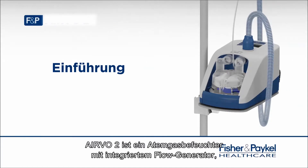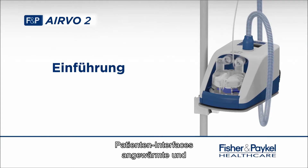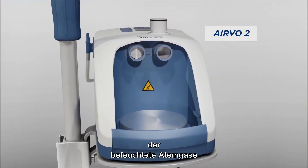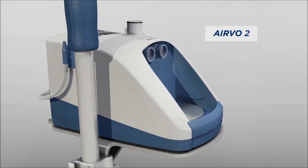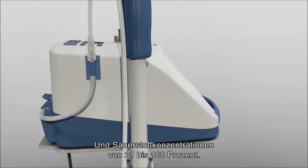The Evo2 is a humidifier with integrated flow generator that can deliver high-flow, warmed and humidified respiratory gases to spontaneously breathing patients through a variety of patient interfaces. The Evo2 humidifier can deliver humidified respiratory gases at flows from 2 to 60 litres per minute and oxygen concentrations from 21 to 100%.